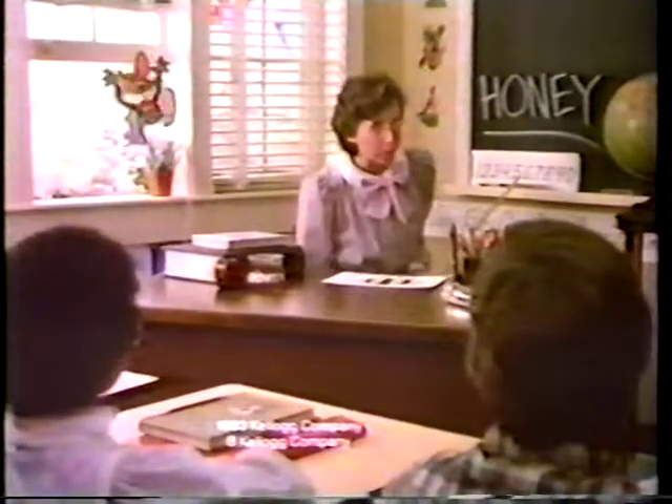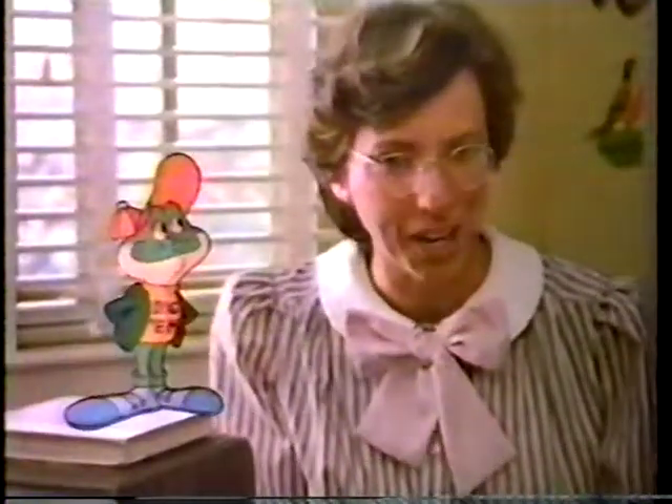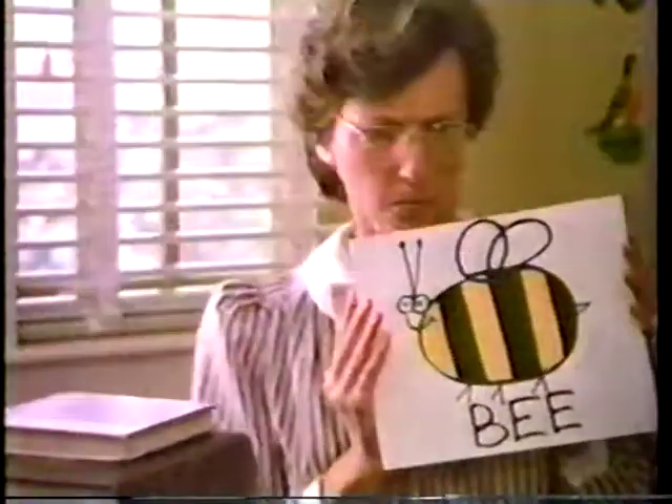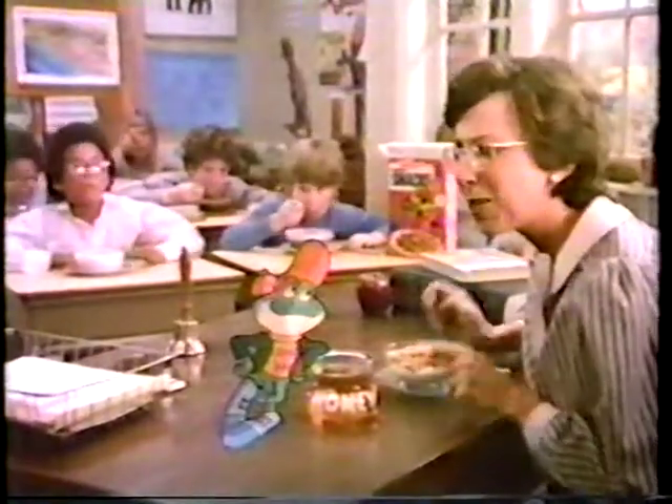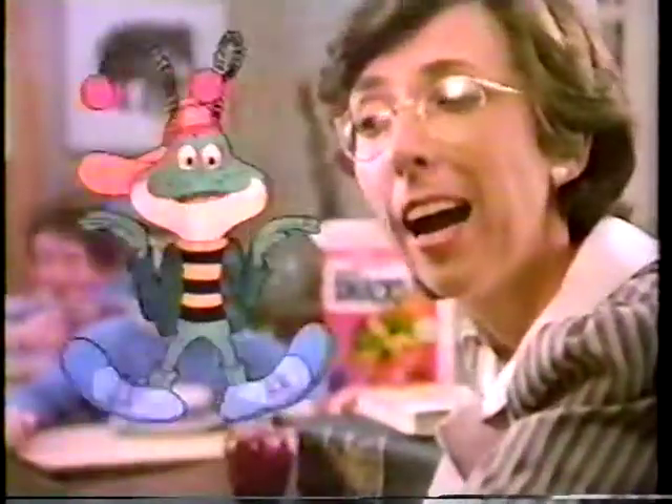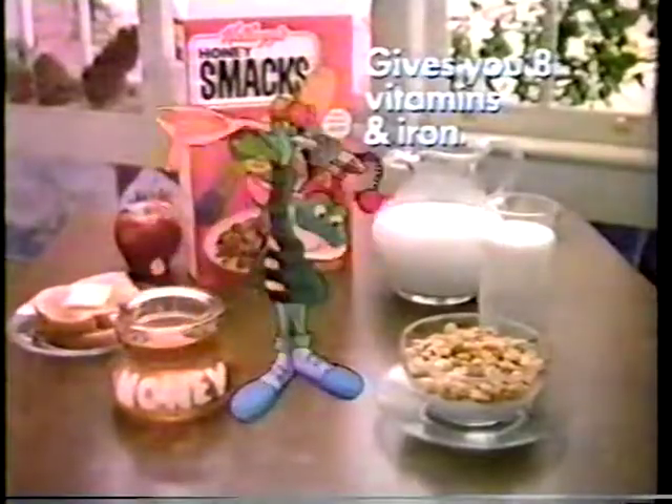Class, what animal do you think of when I say honey? Frogs! Because now I make Honey Smacks. Digum makes them honey smacking good. You know a lot about honey, Digum. What kind of grains did you get? A bowl of Honey Smacks — part of this good-for-you breakfast.